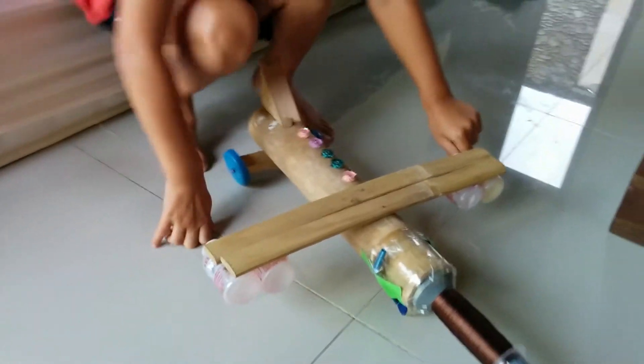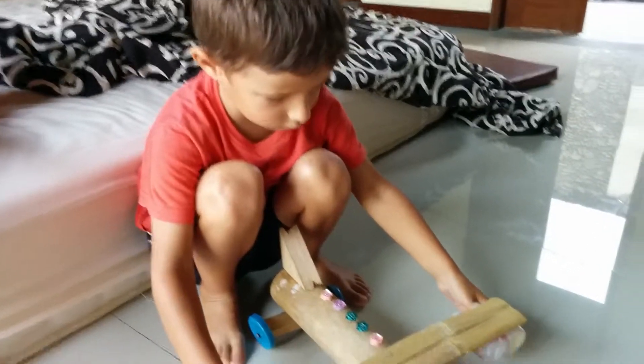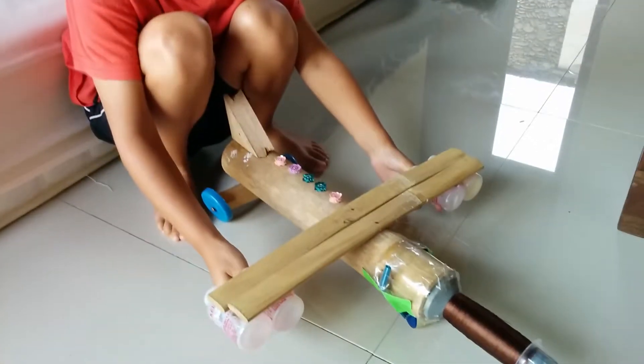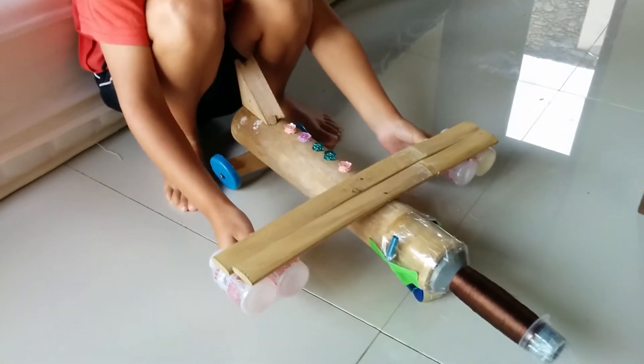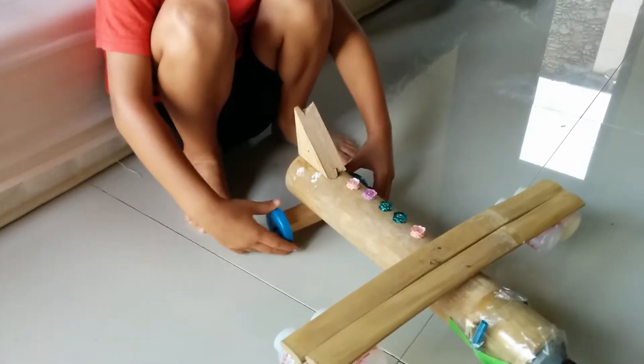I've got jet engines. The jet engines are the really left ones on the wing. The rockets are the ones just on the other side of the jet engines. And the tail is there. And these are wheels.